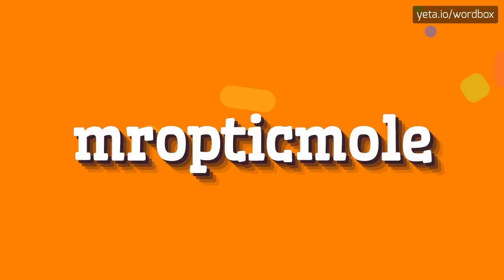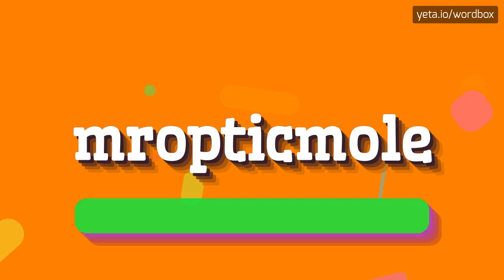Hey everyone! Welcome to this channel. Today I'm going to tell you how to pronounce this word. The pronunciation of this word sounds like: